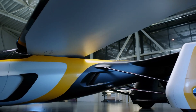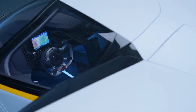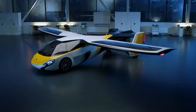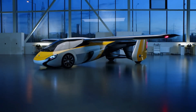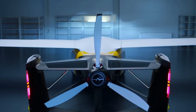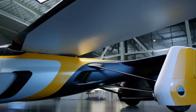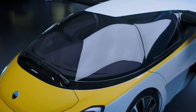With a flight range of approximately 460 miles, its transformation from car to aircraft takes just three minutes, facilitated by extendable wings and a retractable tail. Equipped with advanced avionics and safety systems including parachutes and airbags, the AeroMobil 4.0 ensures a safe and comfortable journey, representing a significant step towards the future of personal transportation.